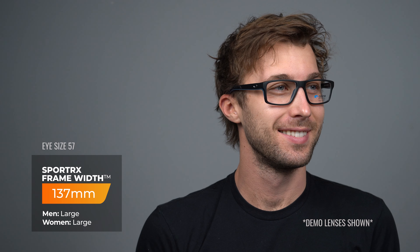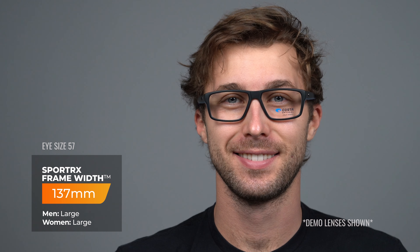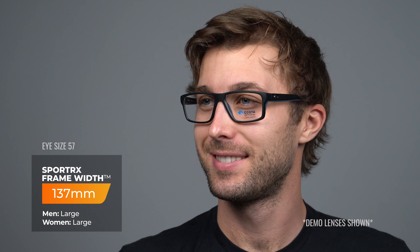This is also available with Costa authentic lenses — you can get it from SportRx with SportRx lenses, or you can get it from Costa with Costa authentic lenses, which is very cool. Also available in two eye sizes: a 54 and a 57, which translates to an SFW of 132 millimeters and 137 millimeters respectively.